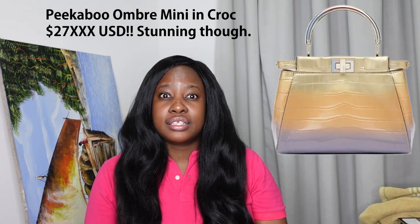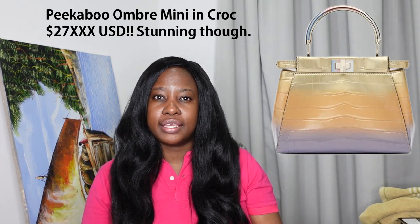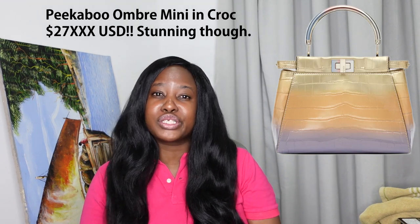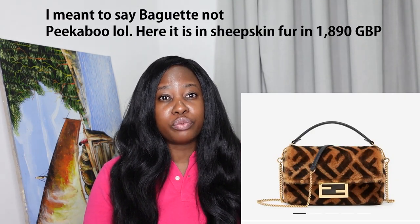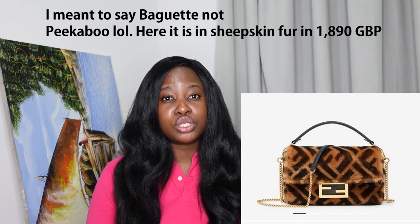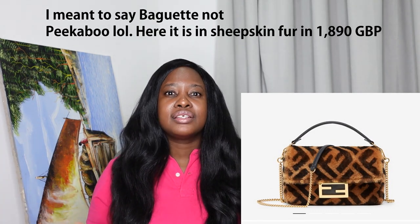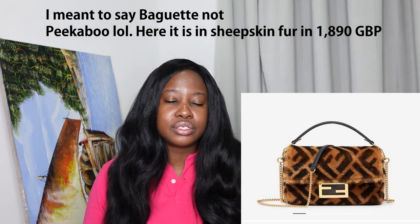At Fendi, they've got some really great exotics. The Fendi First comes in croc. They used to make really cool python ombré Peekaboos — super cute minis. I'm also loving the sheepskin fur Peekaboos — I saw those and thought they were really nice. I'm quite interested in shopping from Fendi because there's no game to play to purchase their exotics. You can walk in and buy a Fendi First in python; they'll sell it to you. Their python Fendi Firsts are very cute and competitively priced.